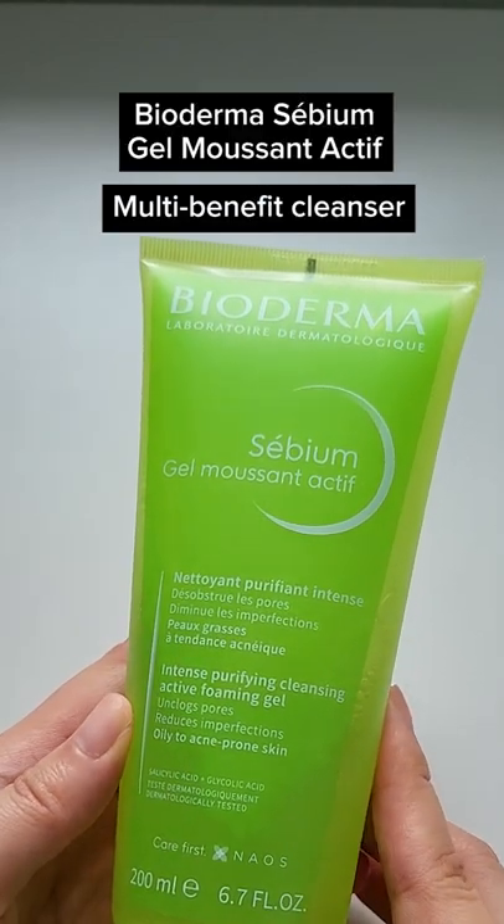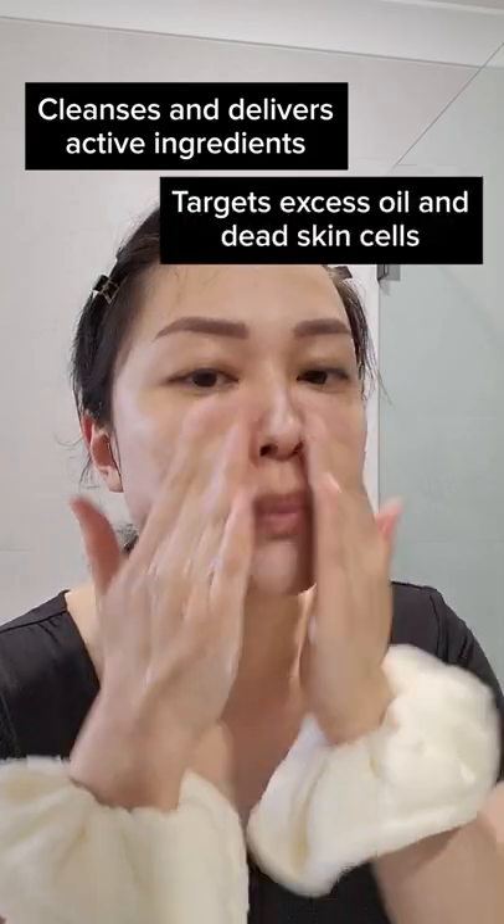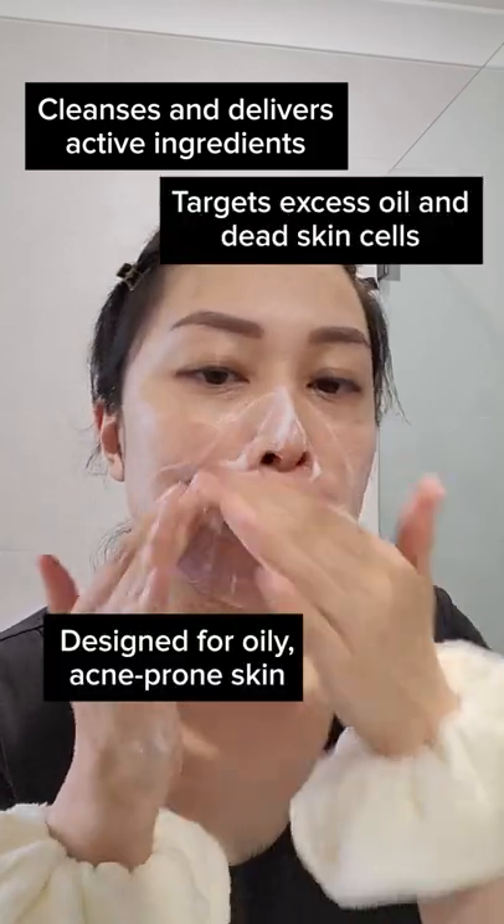Active cleansers like Cebium Gel Massant Active are a great way to simplify your skincare routine. It targets excess oil and dead skin cells which contribute to clogged pores in oily, acne-prone skin.